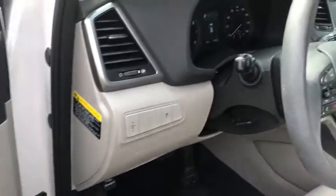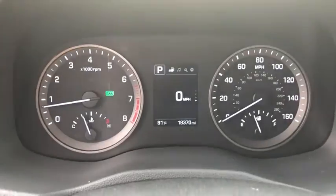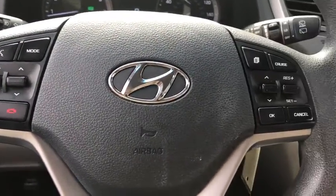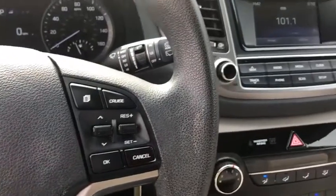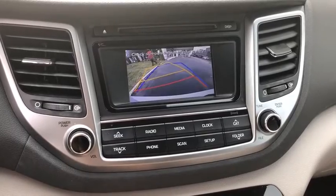Here are some of this vehicle's great options: backup camera, keyless entry, electronic stability control, trip computer, clock, brake assist, outside temperature gauge, day and night rear view mirror, tachometer, body color door handles, tinted glass, and a four-piece floor mat set.